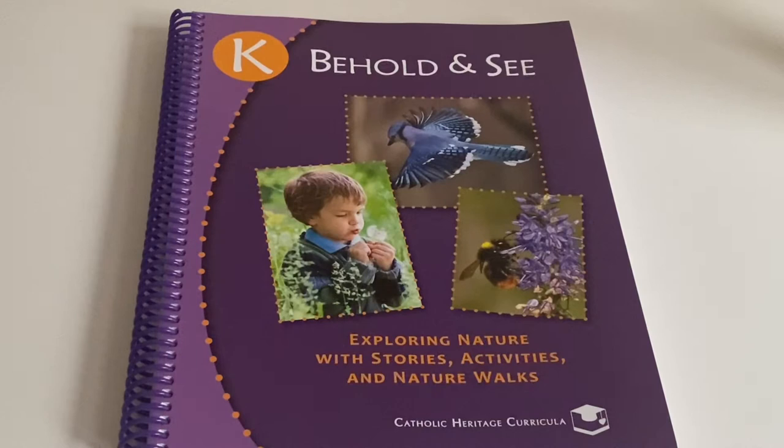Hi everyone! So in today's video I'm going to be doing a walkthrough of the Behold and See series from Catholic Heritage Curricula.